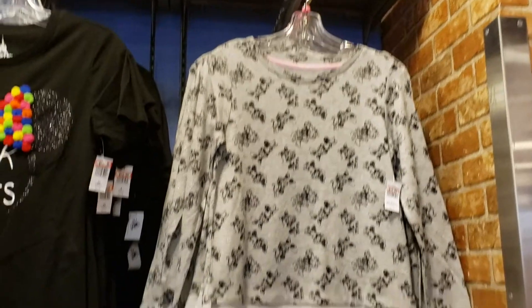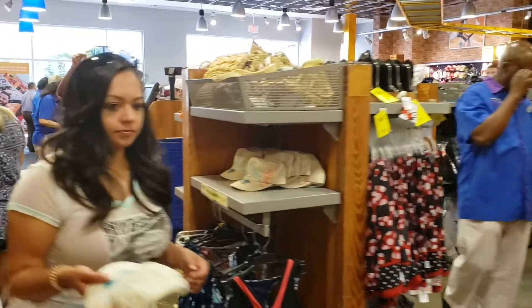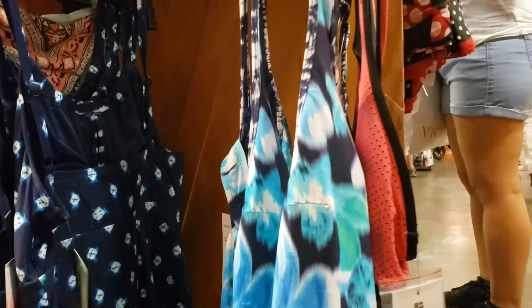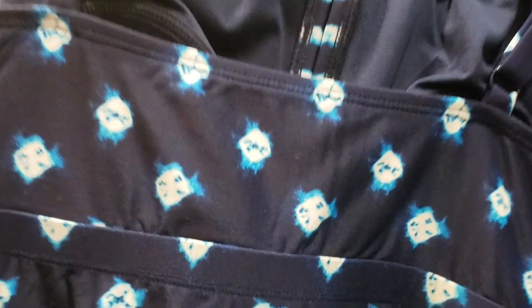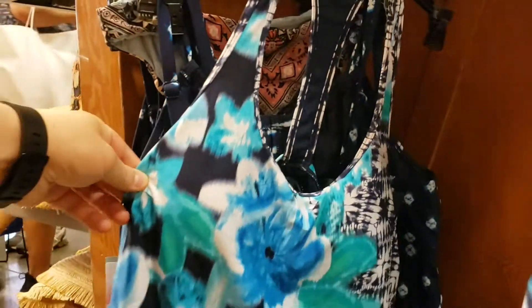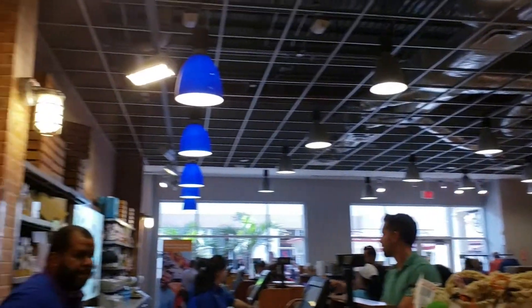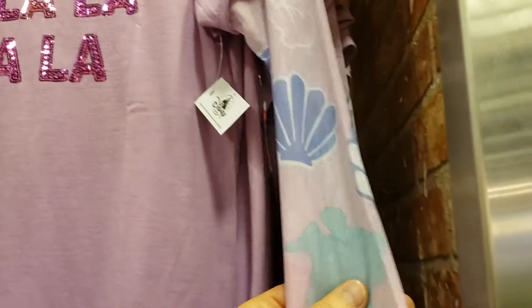There are some sweaters. They even have bathing suits — $19.99 instead of $64, and $14.99 instead of $64. There's some Ariel stuff over here — it's got a mesh long sleeve for $12.99.